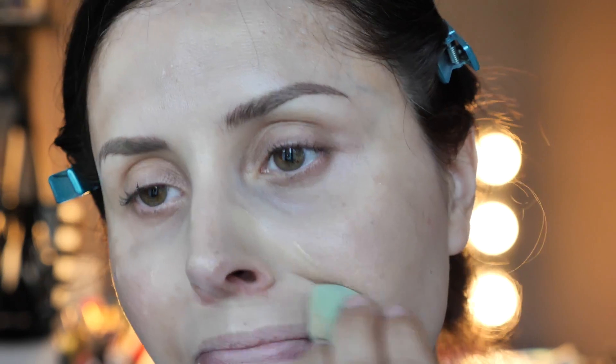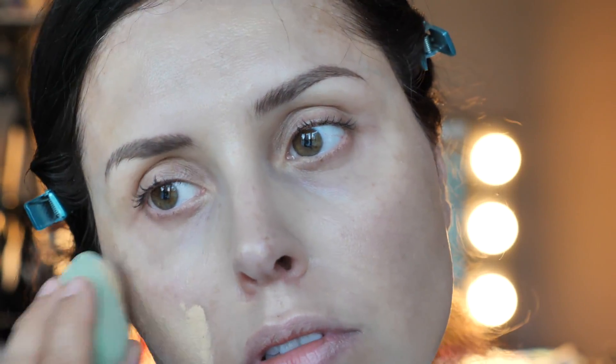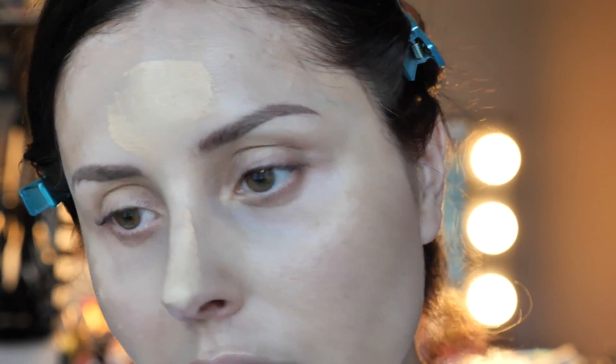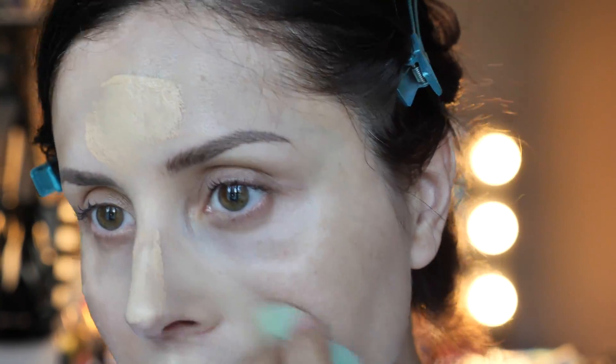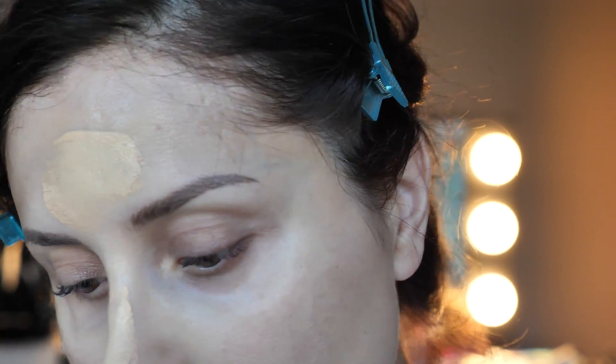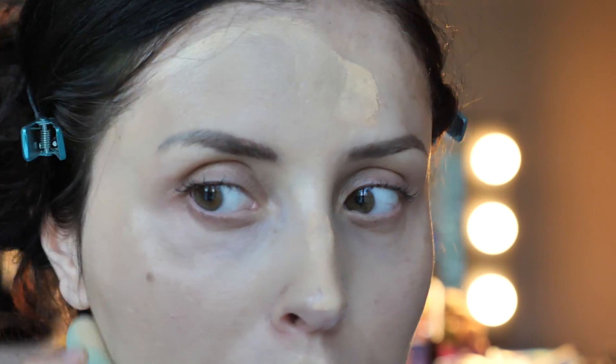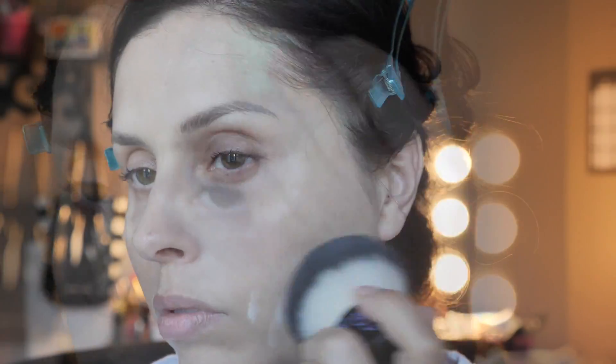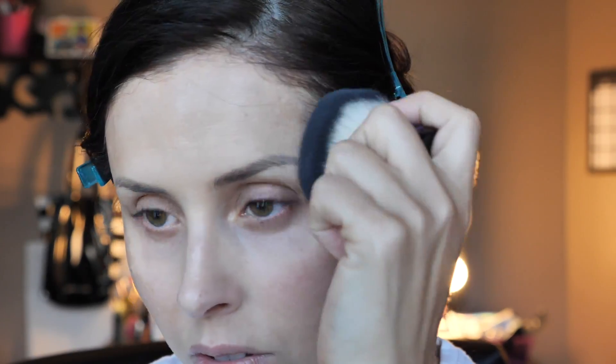Too Faced, and yes it's part of the Too Faced Foodie Collection. I have to be honest — the Pitch Perfect foundation is still my favorite. I would have loved this to be a little bit more dewy, but it's not.